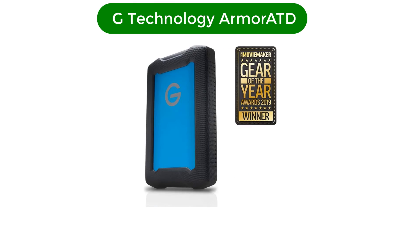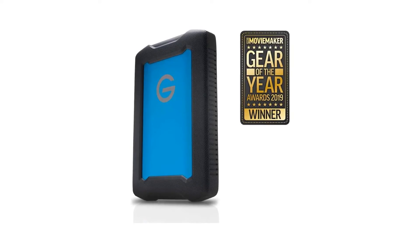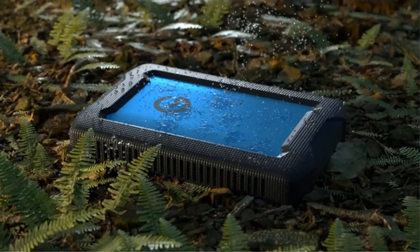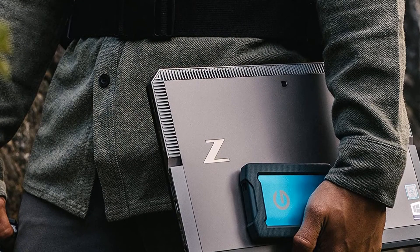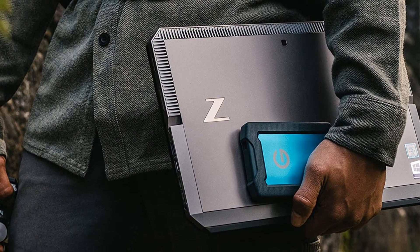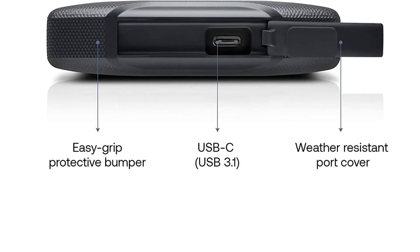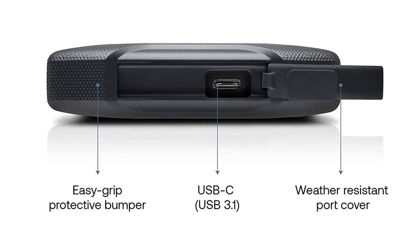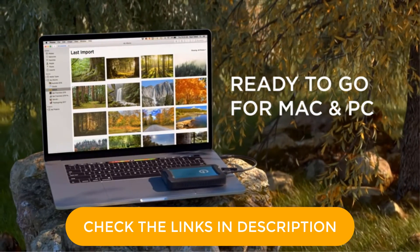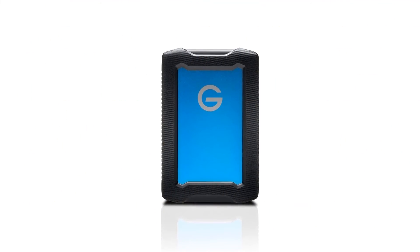Number 5. Our fifth best pick is the G-Technology Armor ATD. Designed to be rugged, the G-Technology Armor ATD portable hard drive — HDD, not SSD — boasts three-tier shock resistance, with internal shock mounts, an aluminum enclosure, and a removable rubber bumper for additional drop protection. It's also resistant to rain, dust, and crushing up to 1,000 pounds. The 2TB and 4TB models are both sized to be easily portable and include a USB Type-A adapter for use with their USB Type-C interface, so they should work with nearly every computer. Neither capacity was notably fast, though the 2TB is rated for marginally higher speeds, and the drive comes with no file management software.